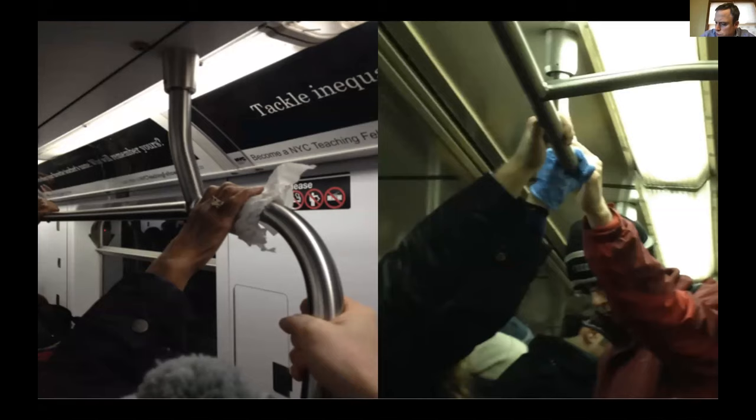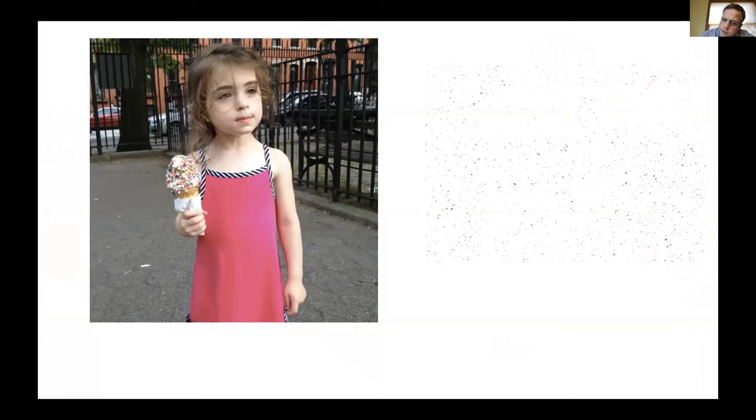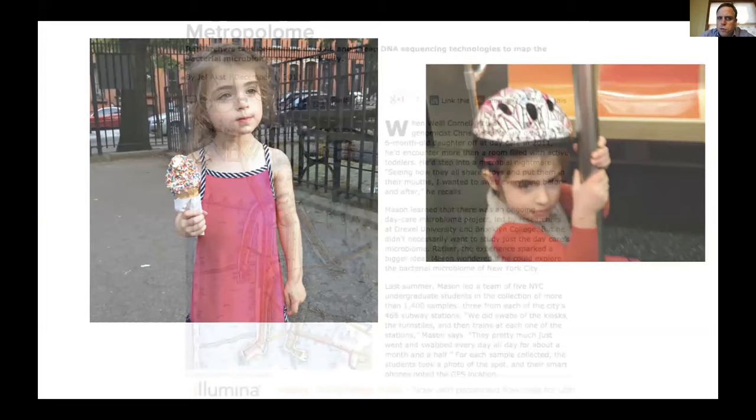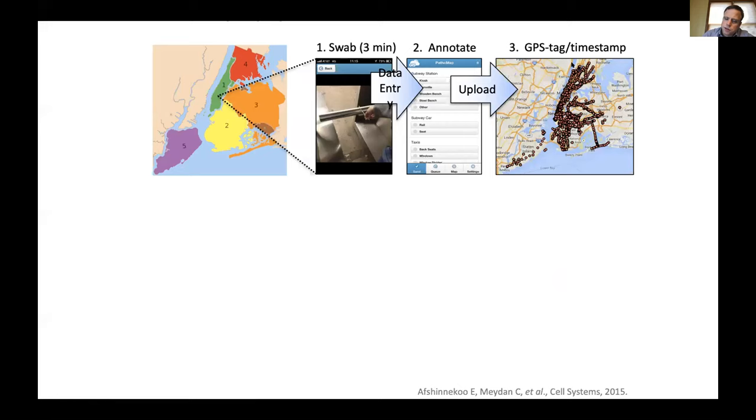We've been studying subways for quite a while. My interest really came back in the early 2010s when my daughter — whom I shamelessly use in my talks — got old enough to ride the subway. She actually licked a subway pole, which gave me a moment of real terror. I just wanted to know what was there. I went online and found there had never been a microbial map put together of a metropolis — this 'metropolome' had not been created. So we started this project back in 2013, collected samples from every single subway station — all 468 — in triplicate across the city, extracted the DNA, sequenced them, and compared every fragment to every known organism. On average, half of the DNA matched no known organism — it had never been seen before.